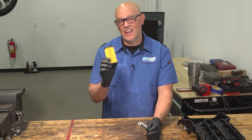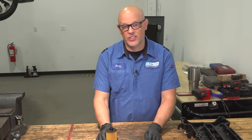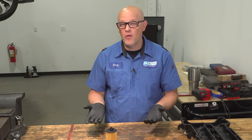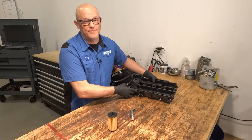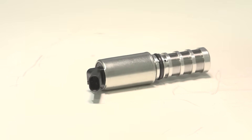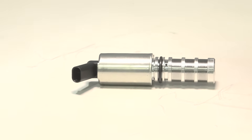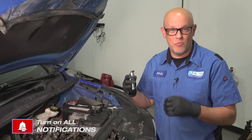You may be wondering what a VVT solenoid and an oil filter have to do with each other and why they could cause a check engine light. A VVT solenoid is a variable valve timing solenoid valve that's going to change the timing of the engine, so you're going to get better fuel economy and more horsepower in a smaller engine.